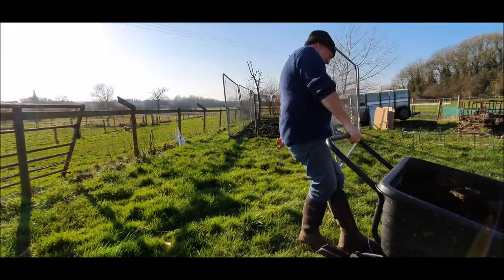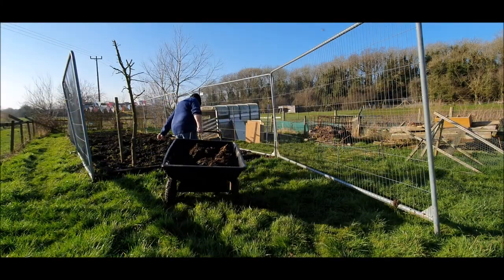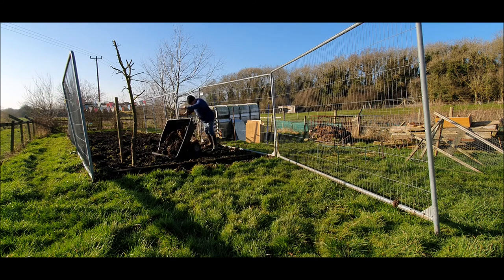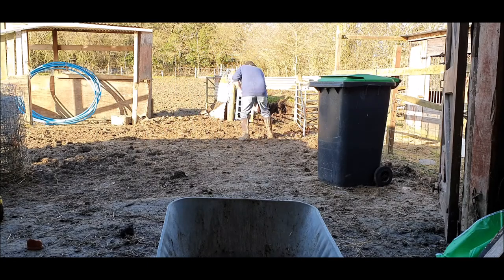The first apparent flaw in my plan is that the trailer is too heavy to reverse backwards with a lawn mower. The second flaw in my genius plan is that the tyres come off the rim. And so as my genius plan collapses around me, I'm back to barrowing it round by hand.